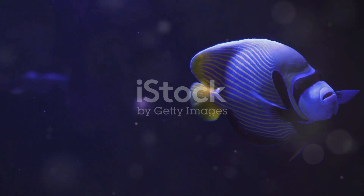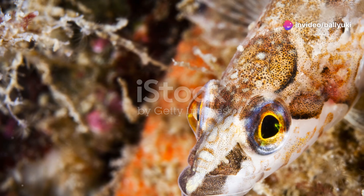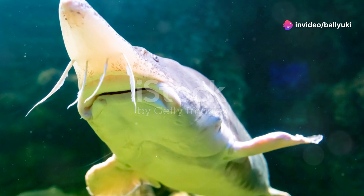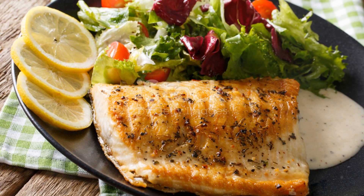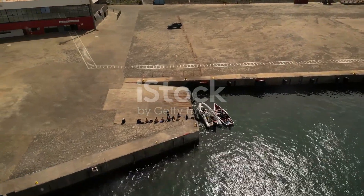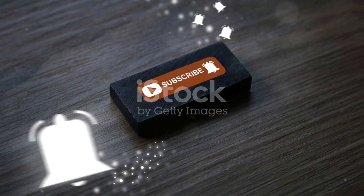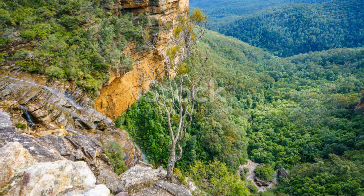As we wrap up our chilly exploration, I hope you've gained a new appreciation for the Arctic Char and its icy habitat. These resilient fish are a testament to nature's extraordinary ability to adapt and thrive in the harshest conditions. So next time you think about the Arctic, remember the incredible Arctic Char and the pristine waters of Norway they call home. Thanks for joining me on this cold water journey. If you enjoyed this dive into the world of the Arctic Char, don't forget to like, subscribe, and hit that notification bell for more nature adventures. Until next time, stay curious and keep exploring.